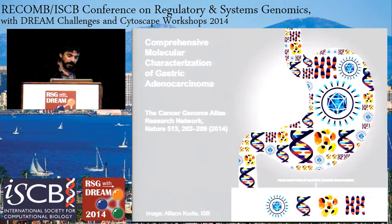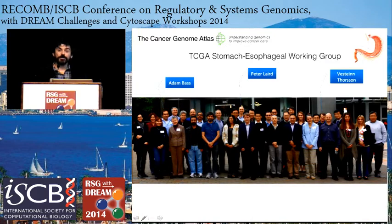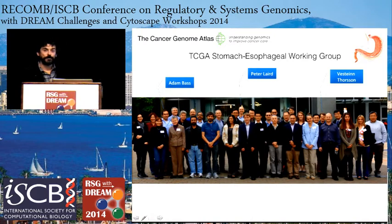Now jumping to the stomach — a recent publication in Nature from the Gastric Working Group in TCGA. I had the privilege of co-chairing this group with Peter Laird and Adam Bass. I also want to acknowledge Vest and Thorson, who played a really key role in this working group as analysis and data coordinator and made really big contributions.